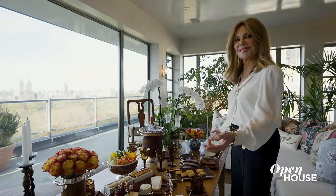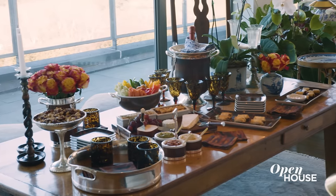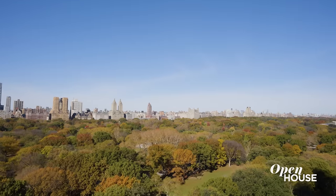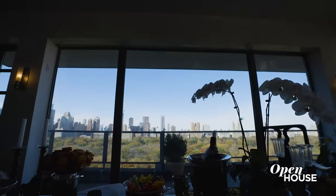As soon as my guests arrive, this is the first place they come. And I always put out a huge spread. I love to just focus here. Everybody looks out at the park and it's beautiful all year. When I first built this apartment, I said to the architect, what I want is a Malibu house on top of the city. And that's what I think I've done.